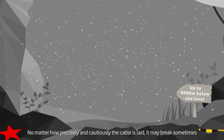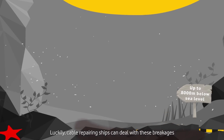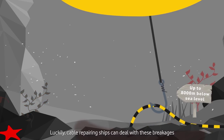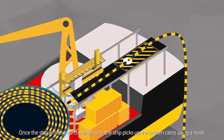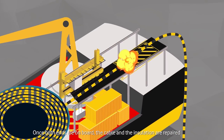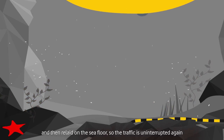No matter how precisely and cautiously the cable was laid, it may break sometimes. But luckily, cable repairing ships can deal with these breakages. Once the ship arrives over the break site, the ship picks up the broken cable using a hook. Once both ends are on board, the cable and the insulation are repaired and then relayed on the sea floor so the traffic is uninterrupted again.